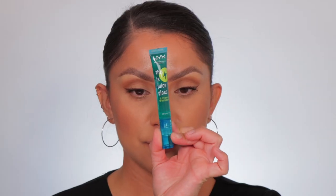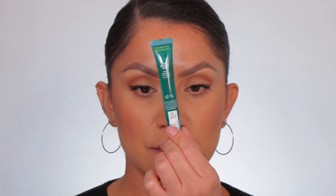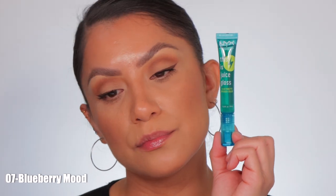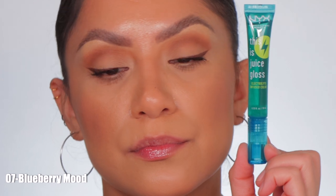Next one up is number seven, Blueberry Mood. This is the shade Blueberry Mood in studio lighting, and in daylight this is Blueberry Mood.